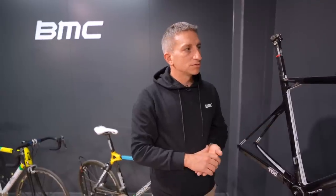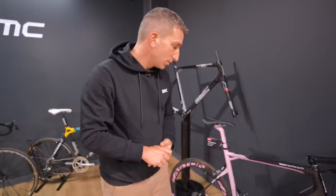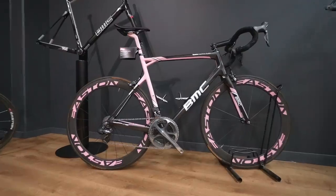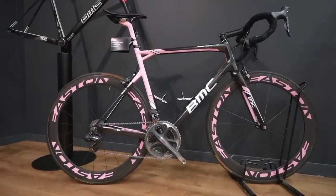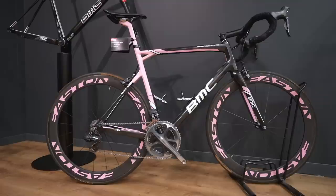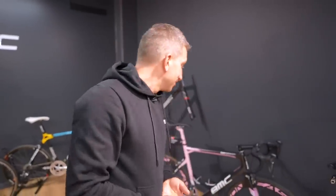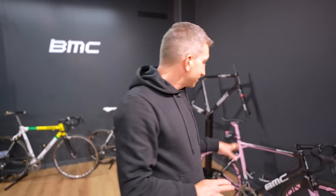That was a very important project for us because it brought in compliance. For instance, here we have one of the race bikes used in the 2012 Giro d'Italia by Taylor Finney — he won the prologue — and we made this special version. The color execution, let's say, could have been nicer. There are nicer pink bikes out there.